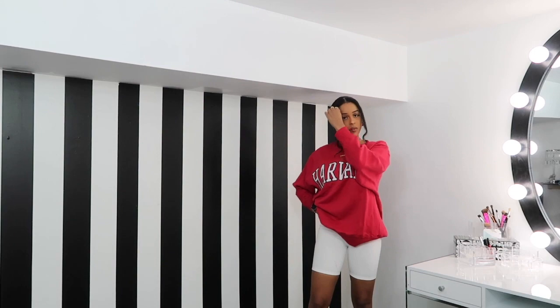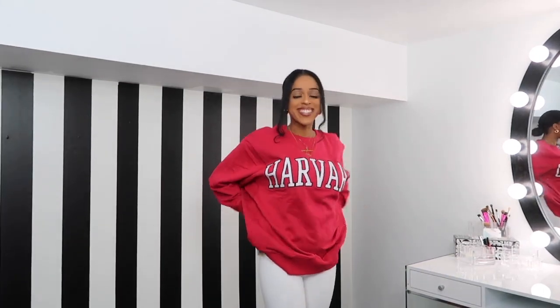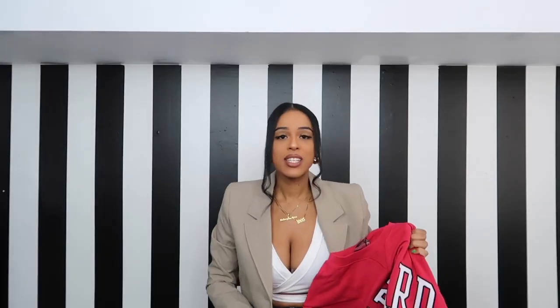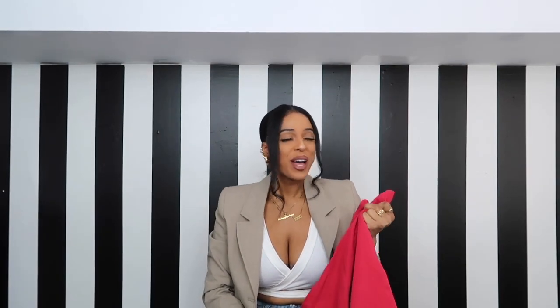It would not be me if I didn't get something casual, so I picked up this Harvard crewneck. I can see myself wearing this with a white button-up underneath, some biker shorts or basketball shorts, and Jordans — very casual, very cool. You could also wear it with a cute little white tennis skirt and chunky trainers. I got it in a size large because I wanted it a bit more oversized, and it was $40, which seems like a normal price for a collegiate sweatshirt. I didn't go to Harvard but it's cute, so I'm going to wear it like I did.